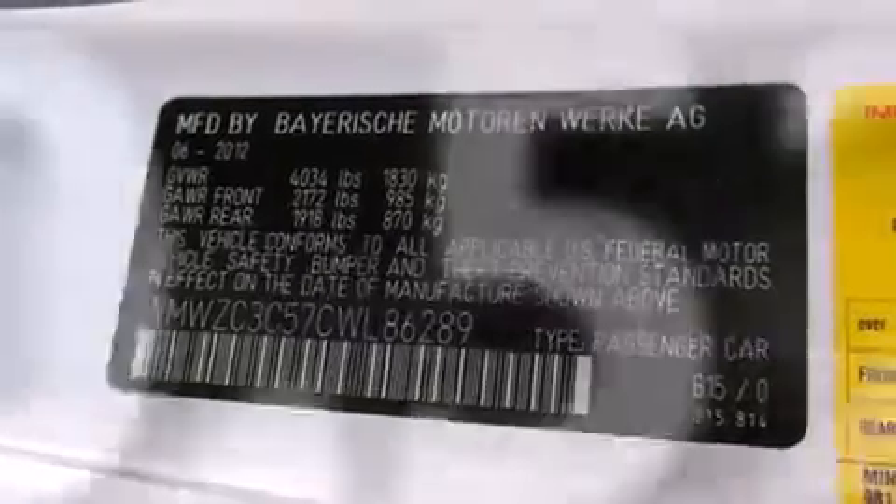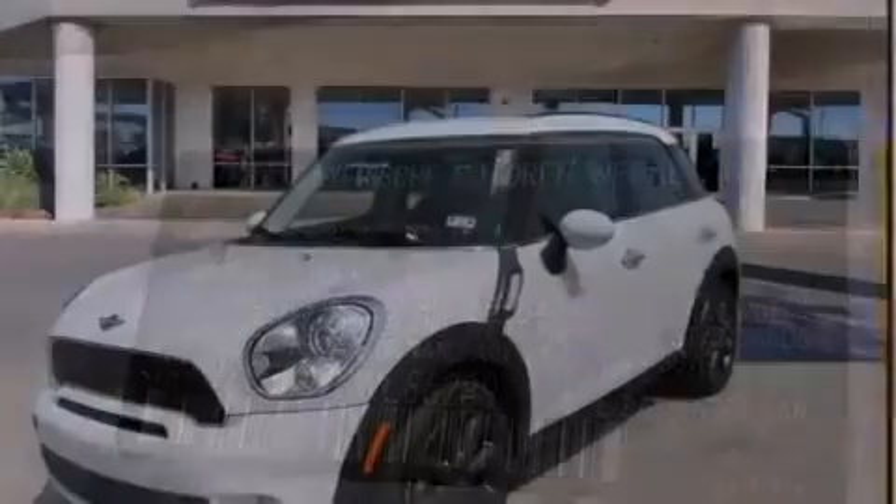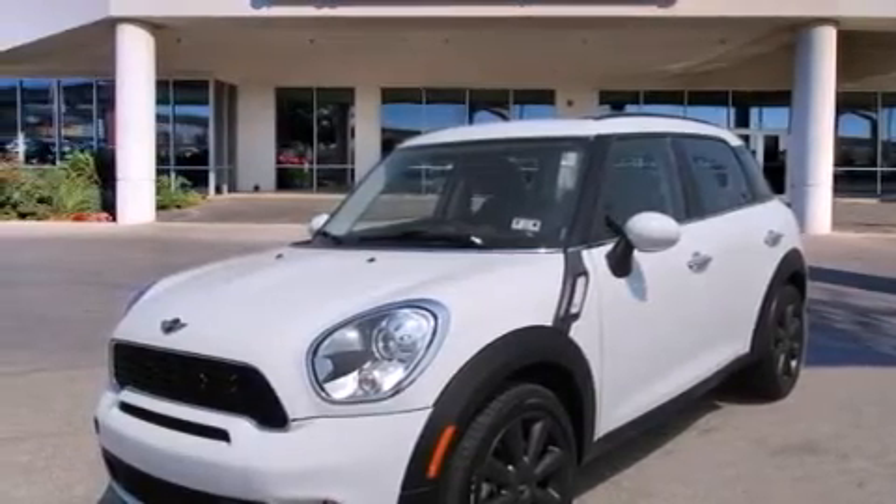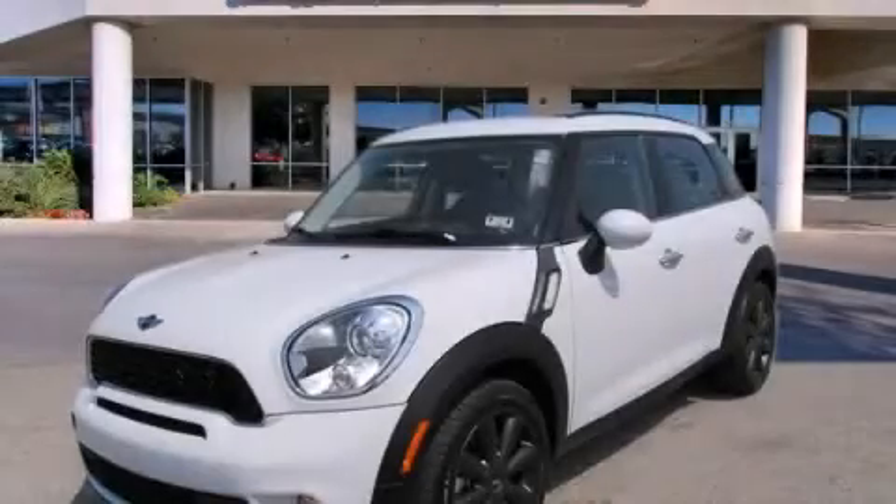With an EPA estimated rating of 32 miles per gallon on the highway, this automobile is clearly a fuel-efficient choice. Stop by today and test drive this automobile for yourself.